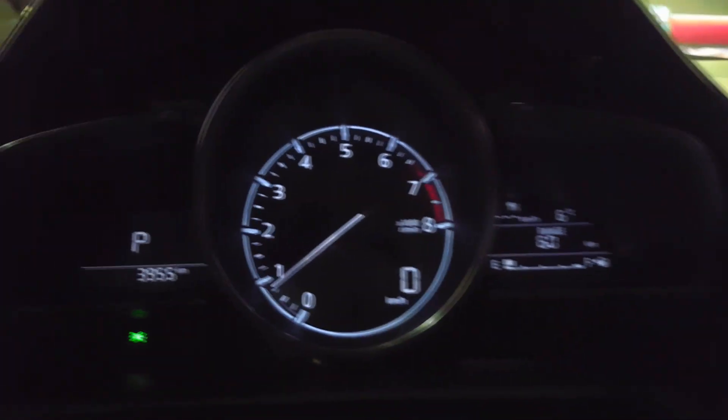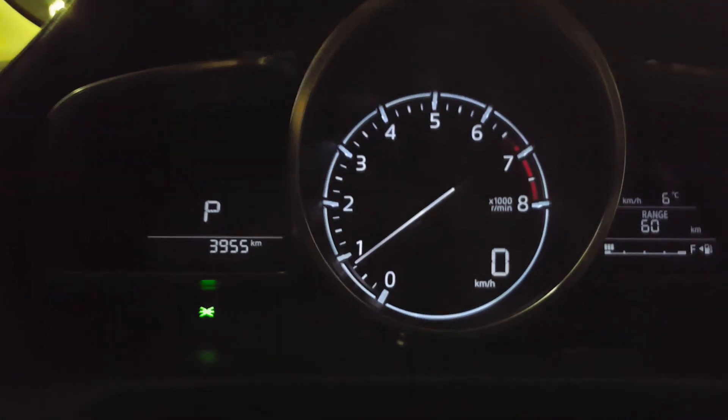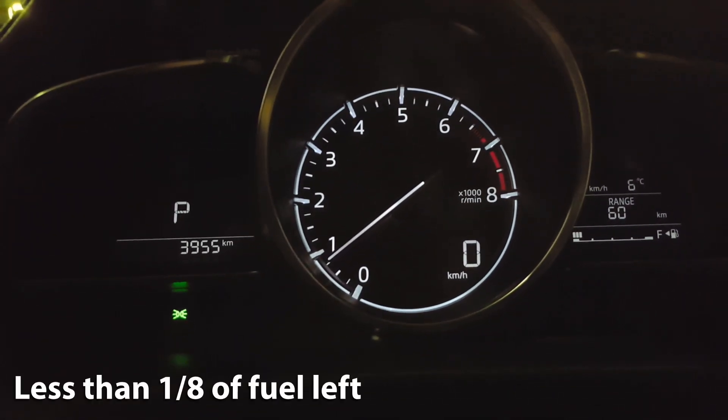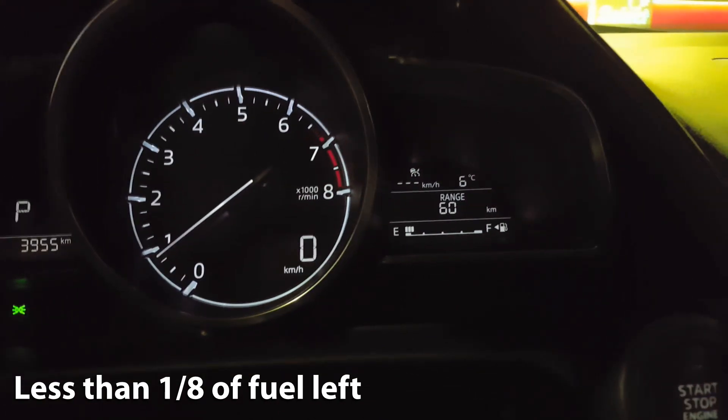We just spent a week testing the Mazda CX-3 and we have some numbers to share with you. As you can see, we have 60 kilometers of fuel range left and we're almost out of fuel according to our fuel indicator.